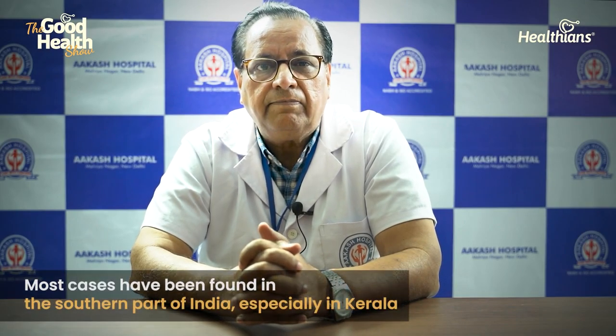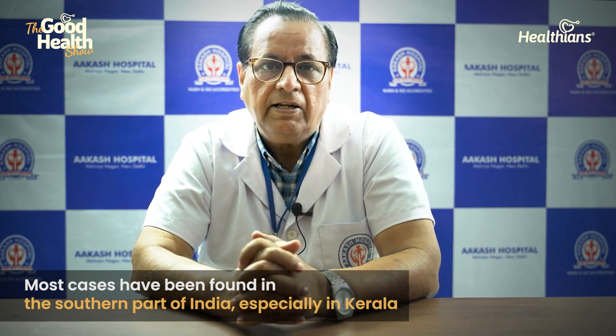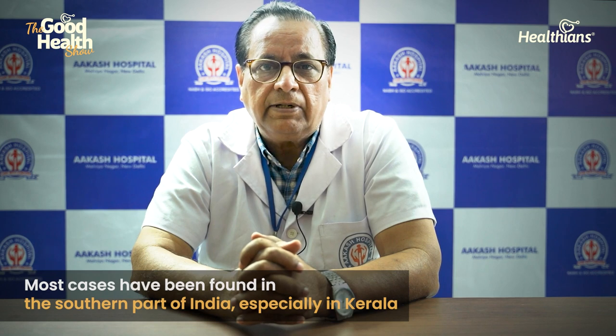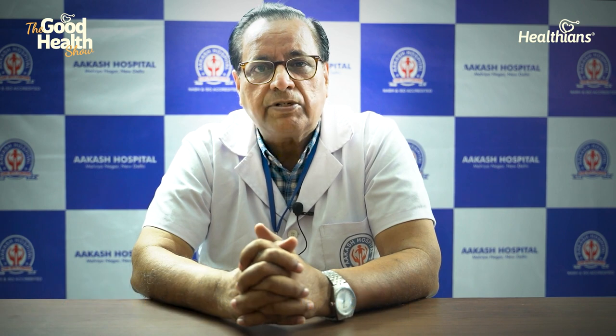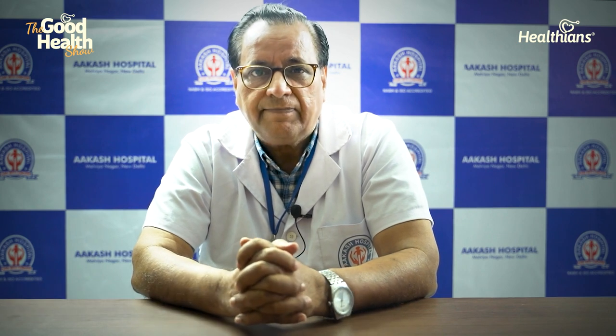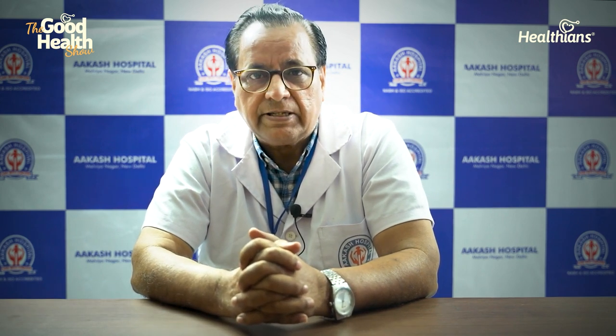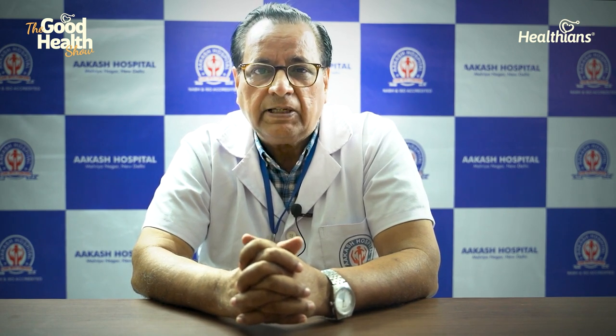The occurrence has mainly been in South India. The first case was reported in May 2022. In July, there were 82 cases in the Kollam district. There were two cases in Odisha. In August, 27 additional cases were reported, and it was further reported in Odisha and Tamil Nadu.